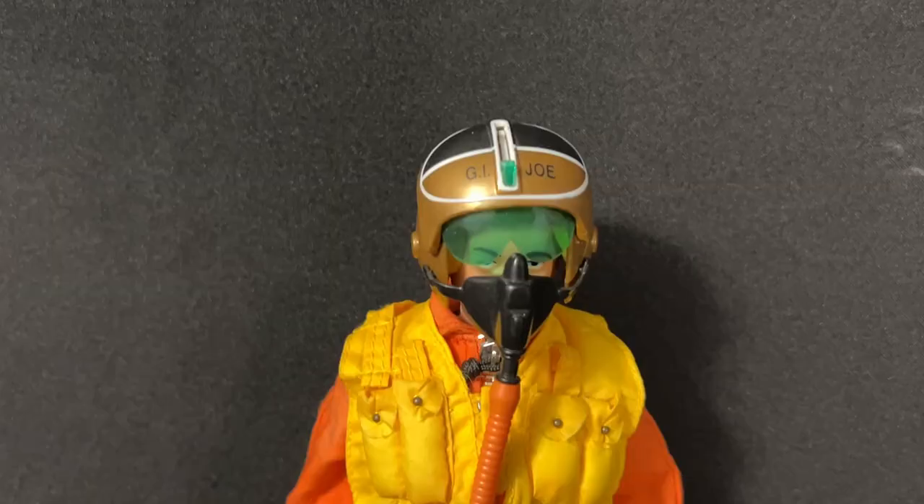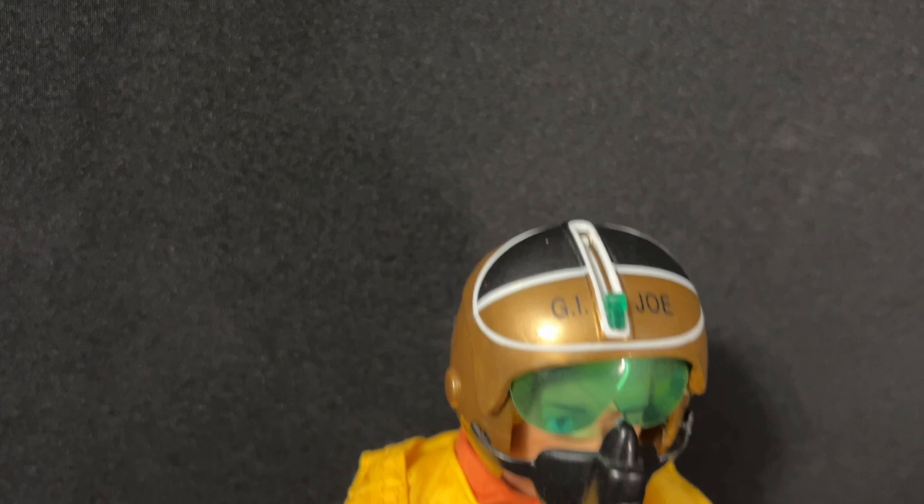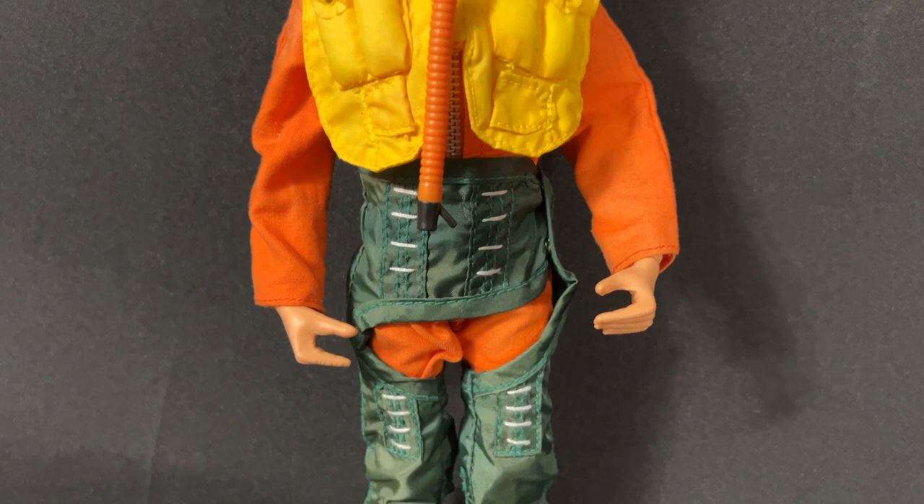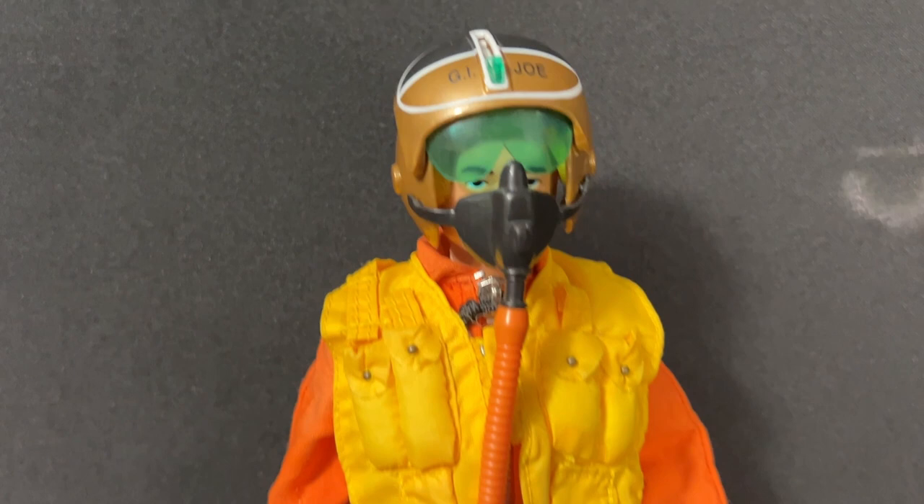This Action Pilot came with the gold and black painted helmet, very reminiscent of the 1967 original Talking Action Pilot. It has the orange flight suit underneath the G-Pants, the Mae West vest and oxygen mask with the green shades attached to the helmet.